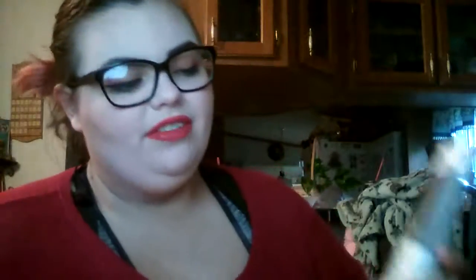Next is from Aveda — it's the Aveda Damaged Remedy Daily Hair Repair, which retails for $30. It's infused with quinoa protein, macadamia oil, and soy, and it instantly repairs and protects your hair from heat styling up to 450 degrees. I'm definitely excited to try that.